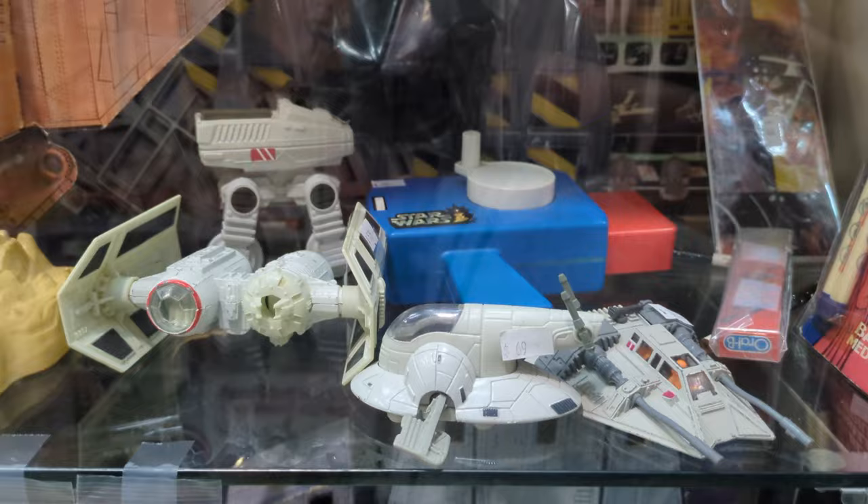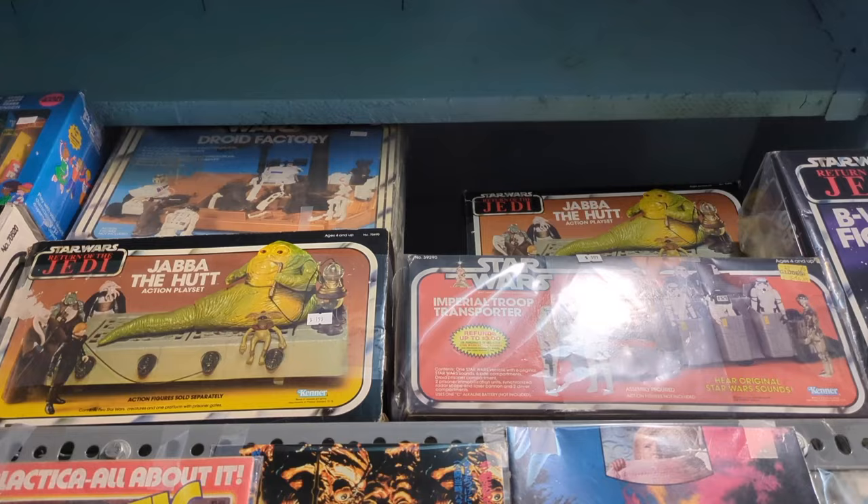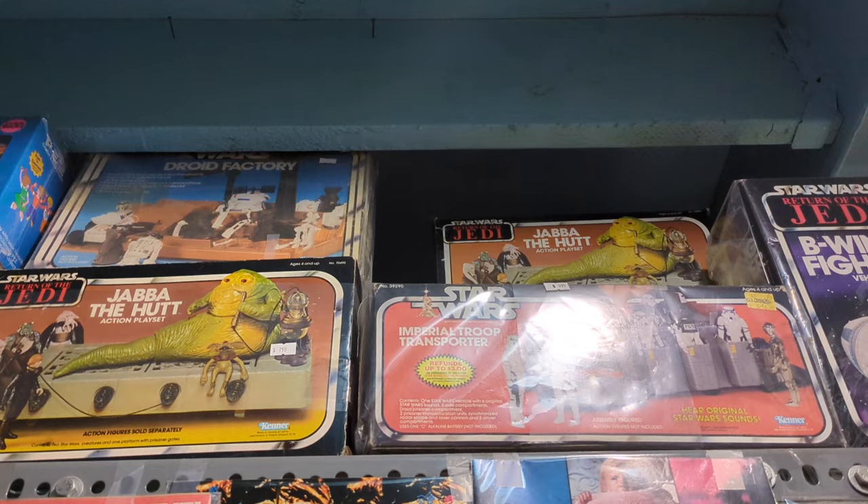I'm so bad at Star Wars stuff. But some cups and mugs and thermoses. They actually have the full Ewok Village playset included here — the treetop playset. And some old Jabba the Hutt, droid factories. A lot of the different collectibles.